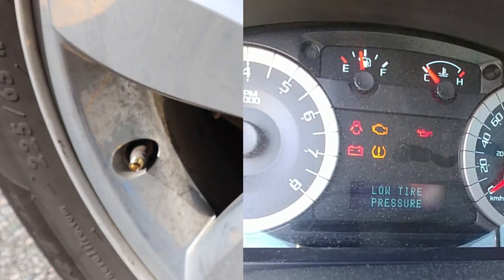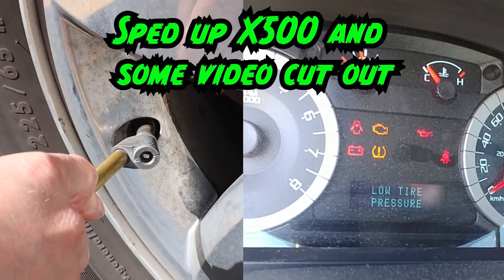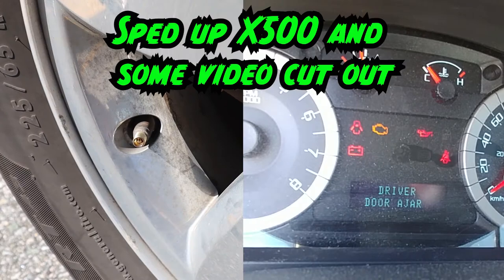I'm just going to put air back in, and you can see that when the tire pressure is proper the light goes out too. The light just went out — so that's proper PSI.